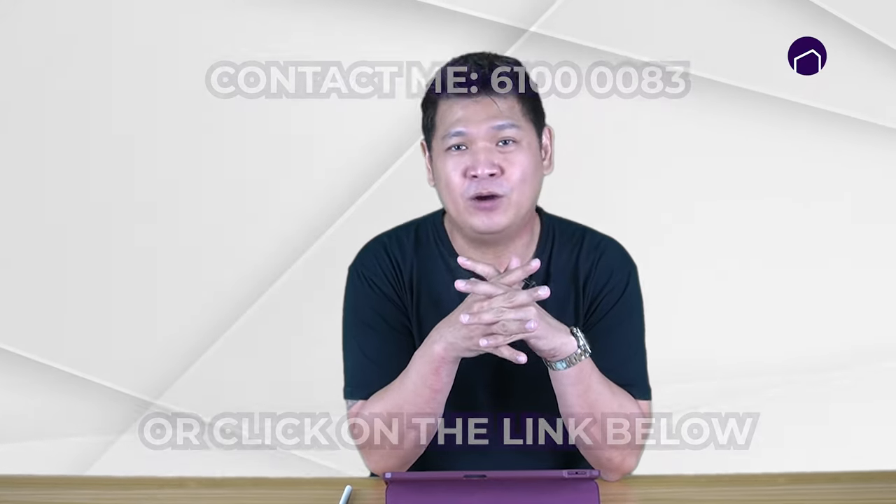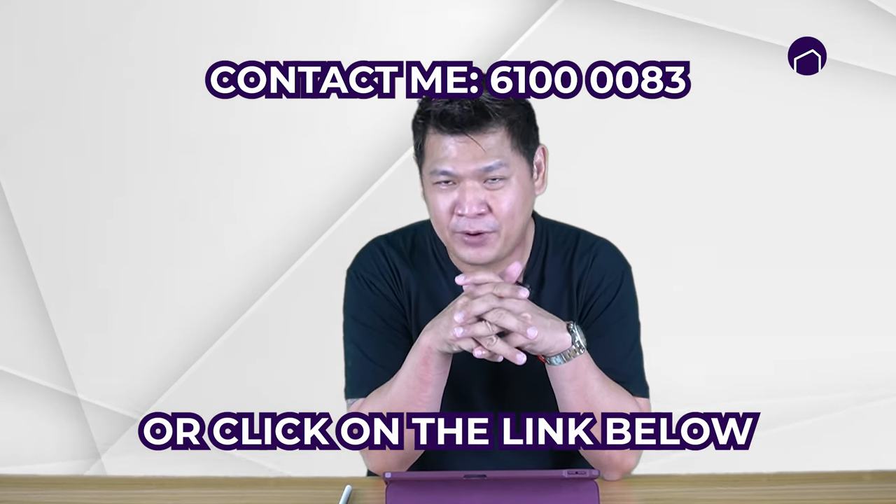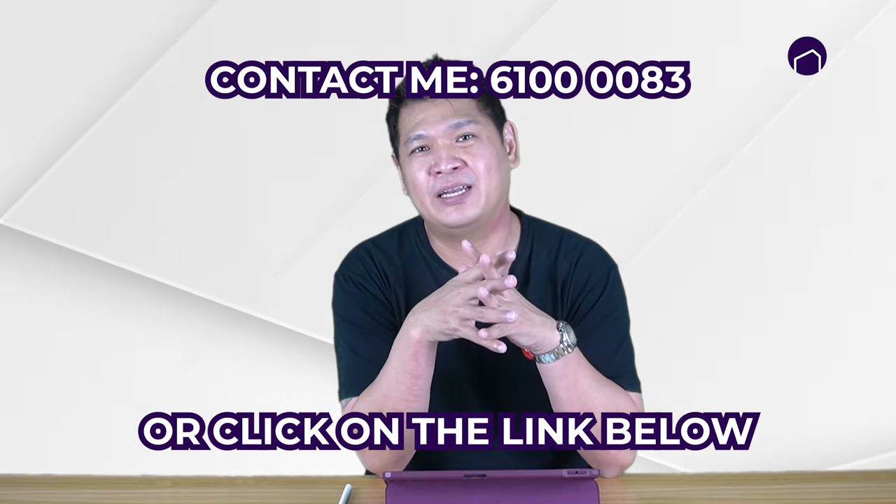That's it for today. If you'd like to know more about Sky Eden or would like to get the floor plan, please click on the link below or contact us at the number below. This is Amos Koh from Homestory, signing off.